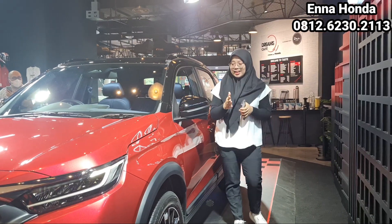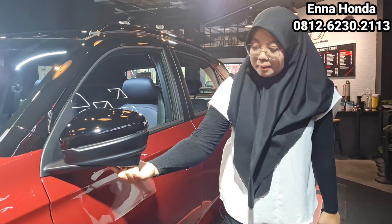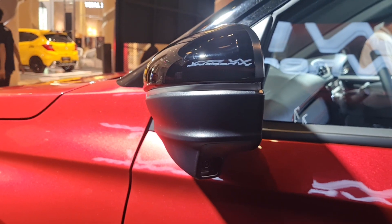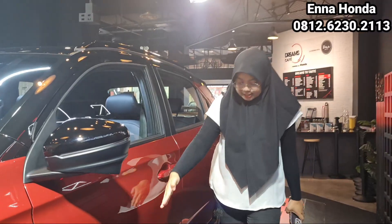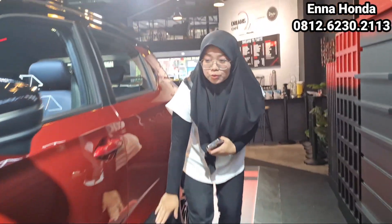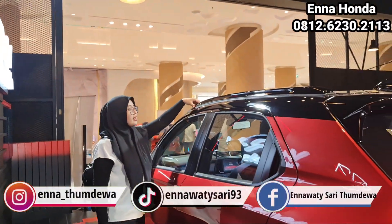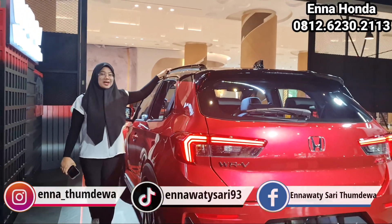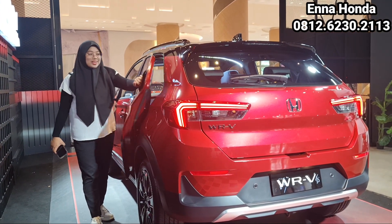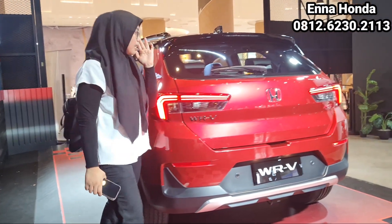Sekarang kita lihat tampilan bagian sampingnya. Karena ini tipe Sensing, di spion sebelah kiri ada kameranya, namanya lane watch, dengan desain warna hitam. Di bagian samping ada warna hitam untuk set skip-nya. Untuk bagian atas, ada semacam roof rail, warnanya black glossy dengan desain warna hitam karena warna merah ini yang two-tone. Yang paling mengesankan, pembuka pintunya ada di samping, jadi kelihatan seperti dua pintu.